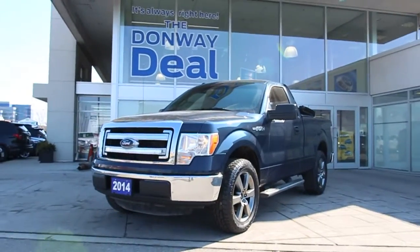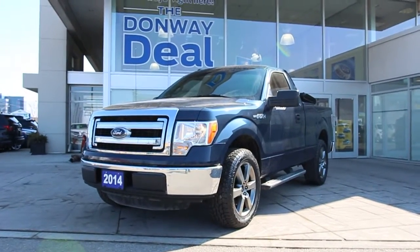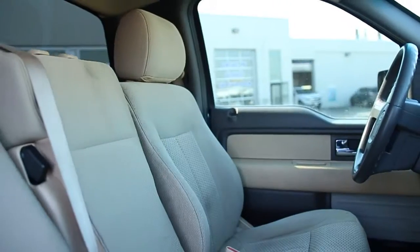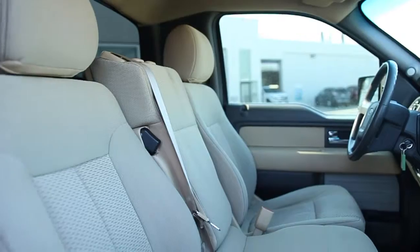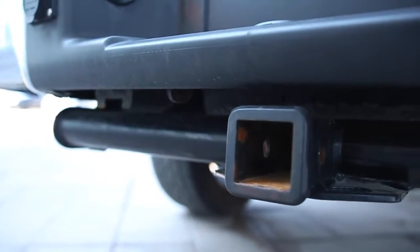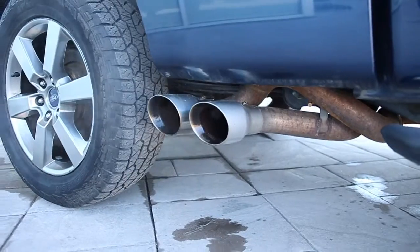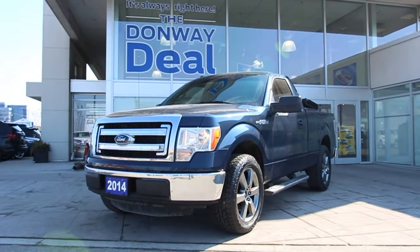Drive in style with this 2014 Ford F-150 XLT regular cab. This pickup has a 5-liter V8 engine and a 6.5-foot bed. It also comes with SYNC voice-activated system, Bluetooth, tonneau cover, new rims, and an aftermarket exhaust. This vehicle is a local trade.